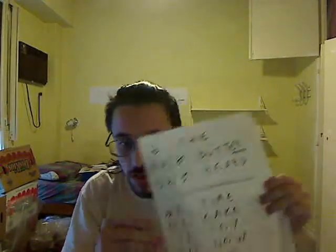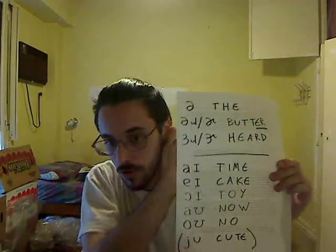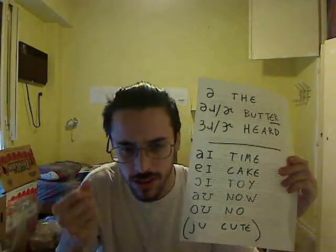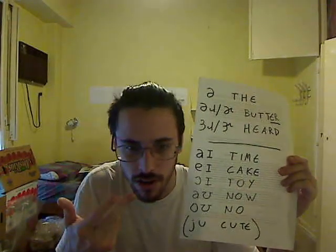Alright, nine so far. But wait, there's more — three more single sounds, and then we go into double sounds, or diphthongs. Is it 'diphthong' or 'diphthong'? I have no idea.